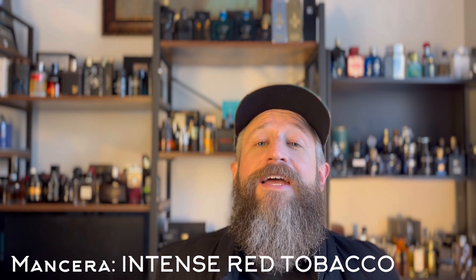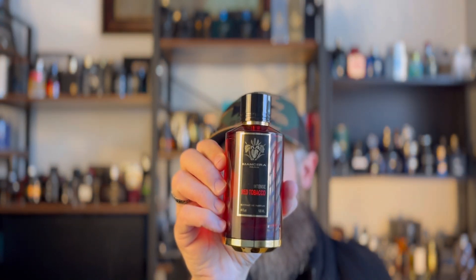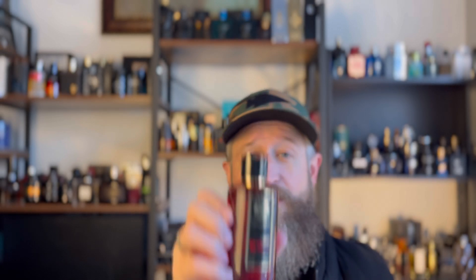So when I saw they were coming out with an intense flanker, I thought this thing is probably going to cause massive explosions, light my house on fire, and cause all of my other fragrances to cower in fear. What is this really going to be like? So I got it, I sprayed it on, and immediately I thought: this is a lot different than I expected.